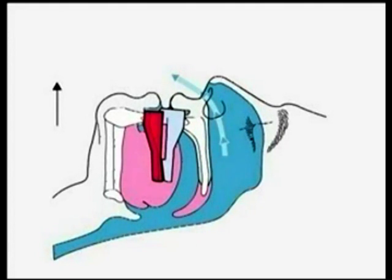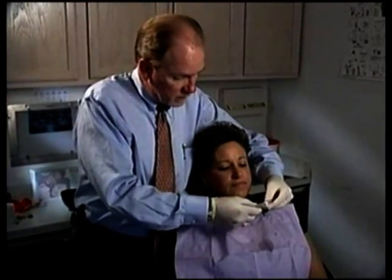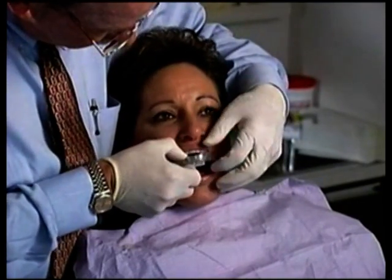When the airway functions more normally, snoring is controlled. The NORAD appliance is fabricated and custom fit right in the dental office in less than 30 minutes. There's no lab involvement.